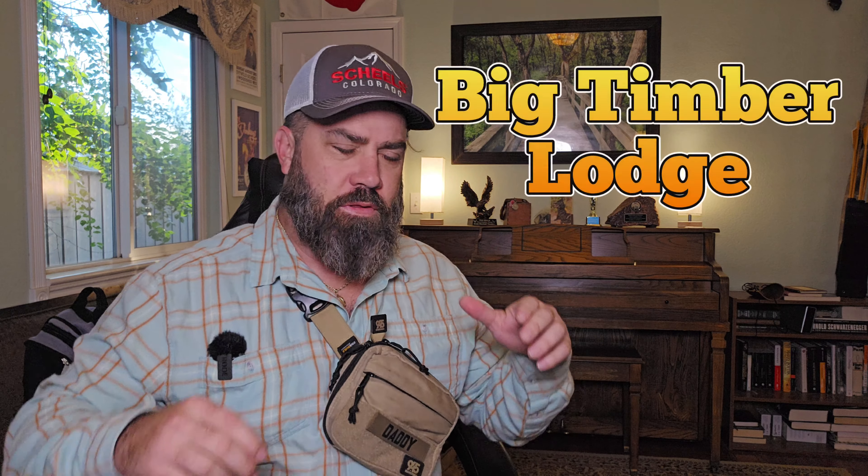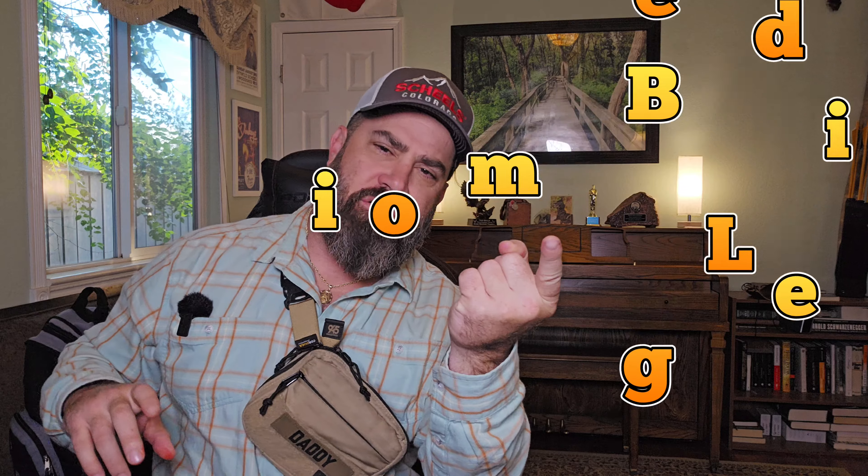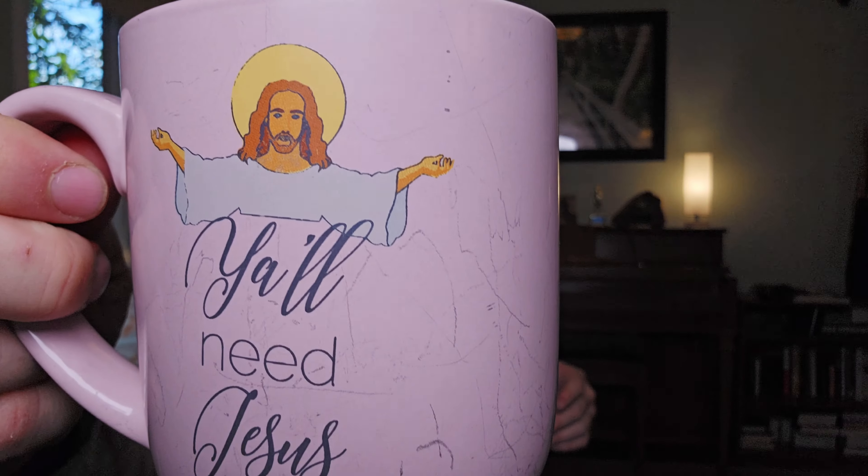Hey everybody, it's Nicholas Rogers with the Big Timber, coming back at you today with another fun and informative video where we're gonna have a look at some comments that a viewer left on one of my videos — and whether or not he has a point, or whether he needs a come-to-Jesus moment. So let's jump right into this.